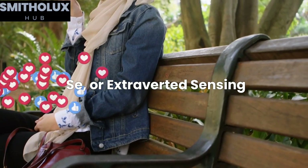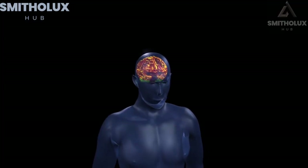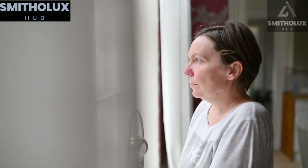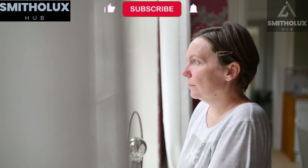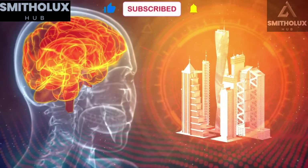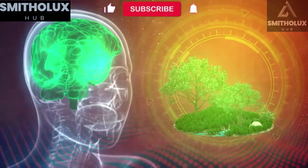Se, or extroverted sensing, is the inferior INFJ function — the least developed function in the INFJ's cognitive stack. INFJs tend to have a lower awareness of their immediate surroundings and a preference for introspection. However, under stress or with intentional focus, they can tap into Se to fully experience the present moment and engage with their senses.